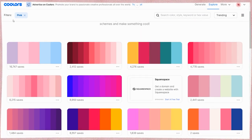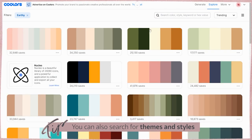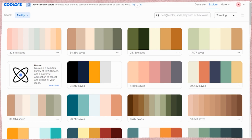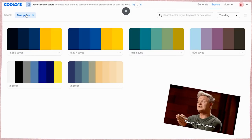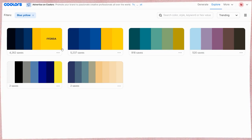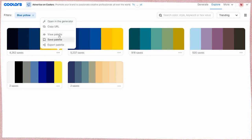Maybe you don't want pink — let's say you search 'earthy' and it gives you browns and greens. Same thing: you can save it, look through it, filter it. Let's say you like blues and yellows — you can turn off other filters and get just those. If you don't necessarily like the full palette but you like, say, the blue and the yellow in it, you can open it in the generator or simply export it right now.